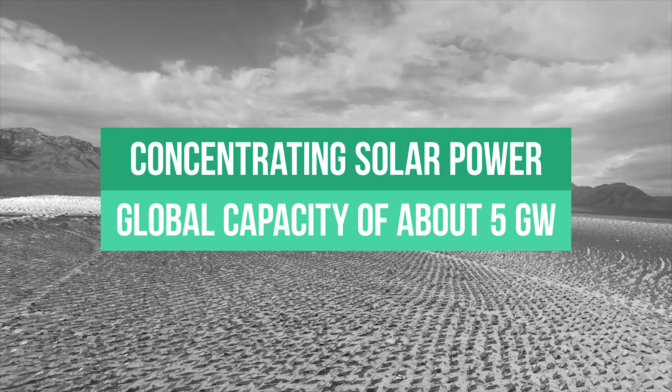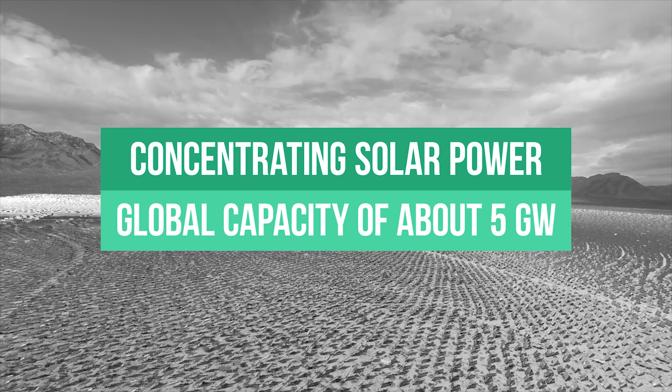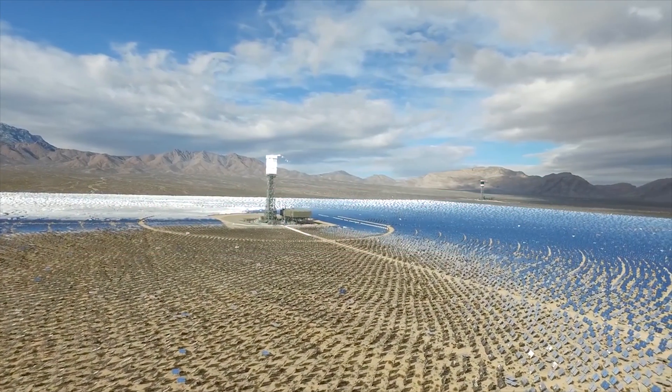CSP installations reached a global capacity of just around 5 gigawatts by the end of 2016, but very little information is available on the evolution of costs in comparison to the PV market.